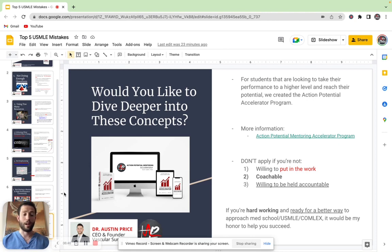Number two, you have to be coachable. If you're receptive to feedback and you're able to implement with speed, then you're the type of person I want to work with. And then number three, you have to be willing to be held accountable, because I'm going to call you out. I'm going to tell you if you're not putting in the effort — hey, listen, you got to step it up. And so that's really the vibe of the program.